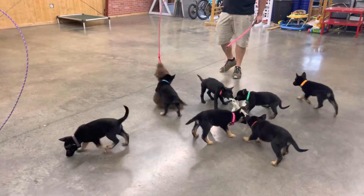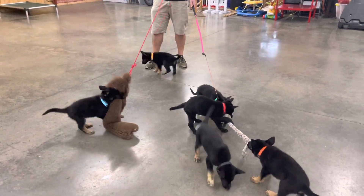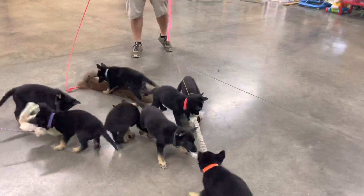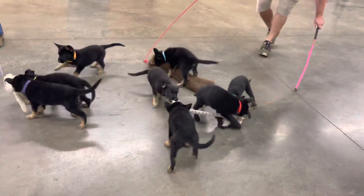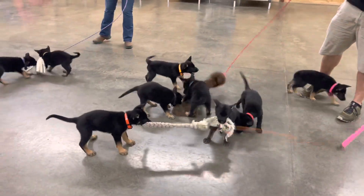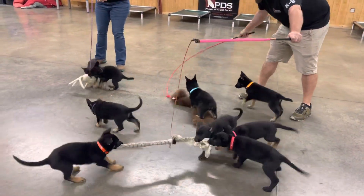No surprise — their father's a superstar and there are amazing genetics all the way across the board with this litter. Once again, seven weeks old, mentally tough, physically tough, and very capable of doing the kind of work that we do here at Protection Dog Cells.